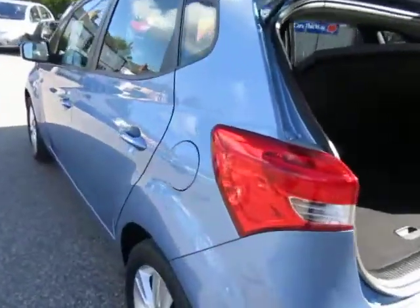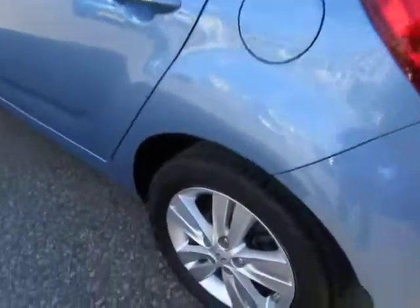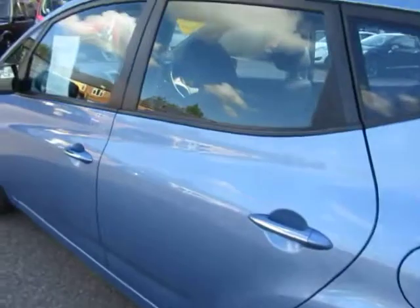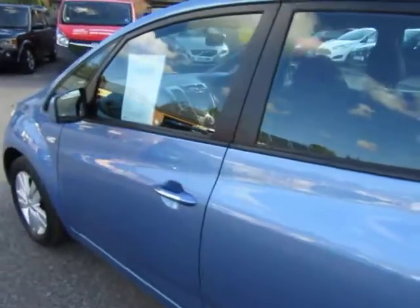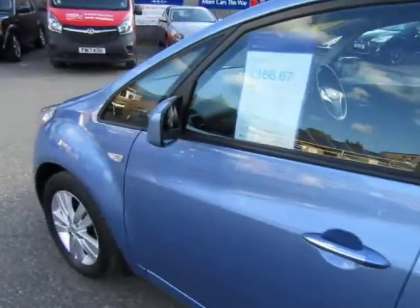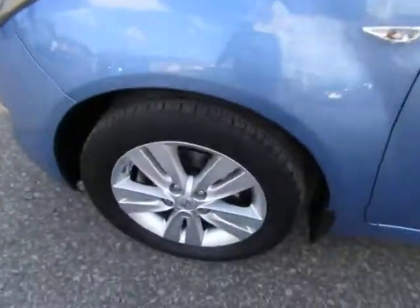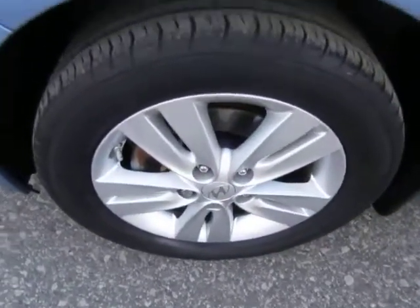Just down the near side — this car is definitely a nine out of ten car, this one. You can see the bodywork is gleaming, alloys are good, tires are good.